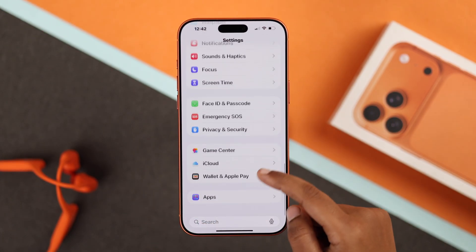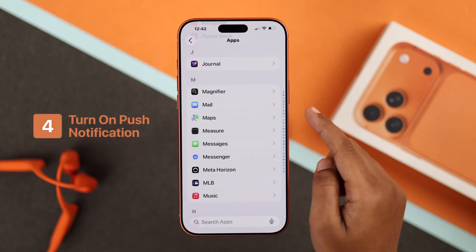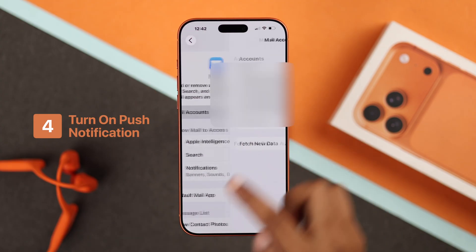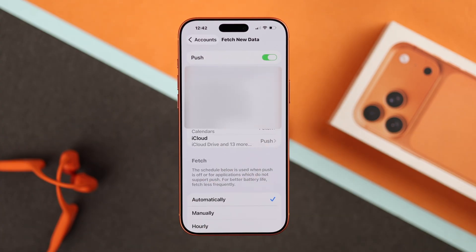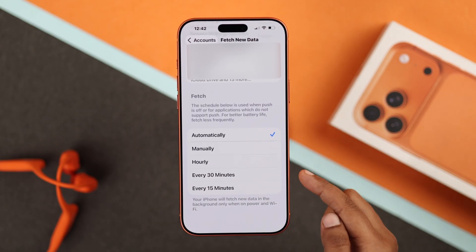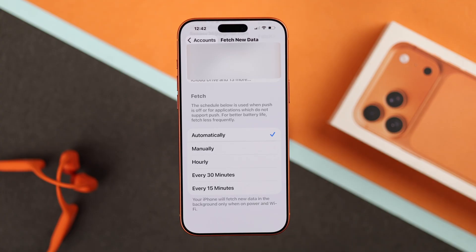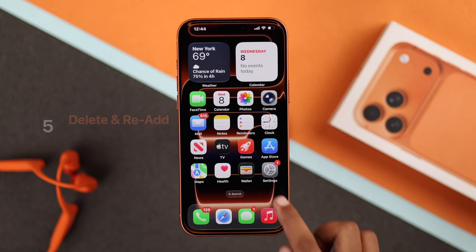If you're still having issues, go to Settings, then Apps, find Mail, and go to Mail Accounts. Tap on Fetch New Data, make sure Push Notification is turned on, and set Fetch to Automatically or Every 15 Minutes for better performance.